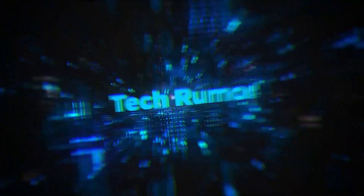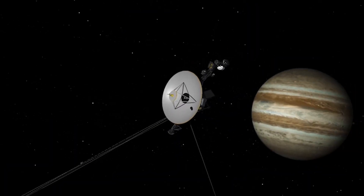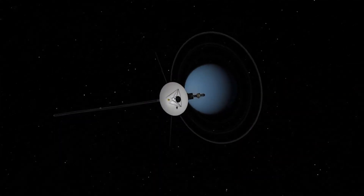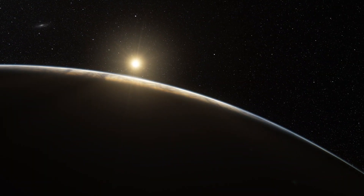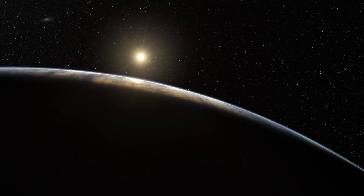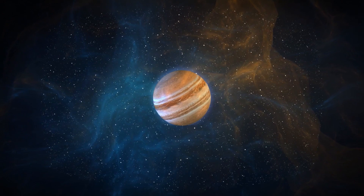Voyager 2 Discovers Mysterious Objects on Jupiter. NASA launched its highly successful Voyager 2 space probe to study the outer planets and interstellar space beyond the Sun's heliosphere back in 1977, and the spacecraft continues to embark on its epic journey through the cosmos. Nearly 45 years on, the legendary spacecraft is still making exciting and unusual discoveries. Welcome to TechRumor, and in today's video we will take a closer look at some of the most bizarre and mysterious things Voyager 2 has discovered about Jupiter, and what we know since NASA reconnected with the spacecraft in 2021.